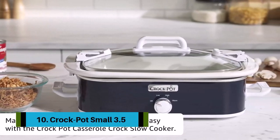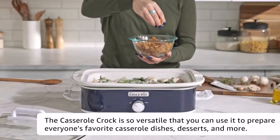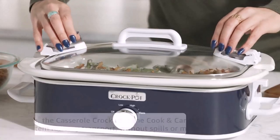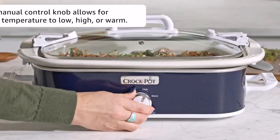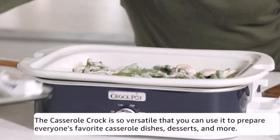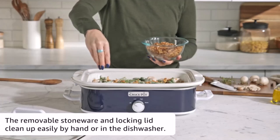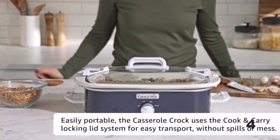Number ten: the Crock-Pot Small 3.5-quart. The Crock-Pot 3.5-quart Casserole Crock slow cooker makes family dinners, potlucks, parties, and make-ahead meals easier than ever. The casserole crock is so versatile that you can use it to prepare casserole dishes, desserts, and more — either by plugging it in on the countertop or by placing just the stoneware in a conventional oven. Easily portable, the casserole crock uses a cook-and-carry locking lid system for easy transport without spills or mess.